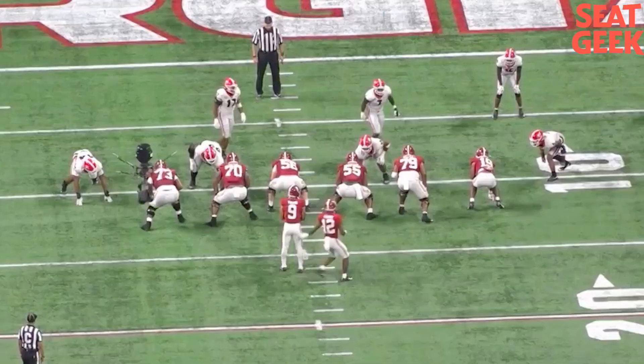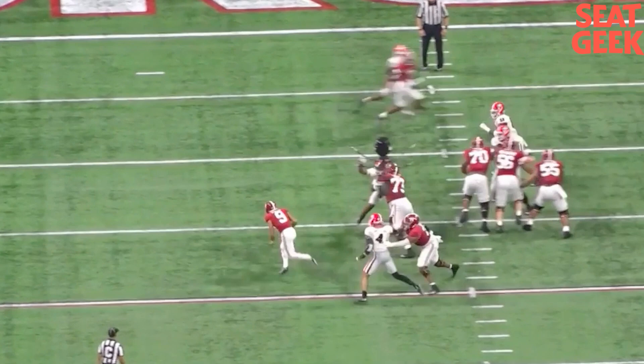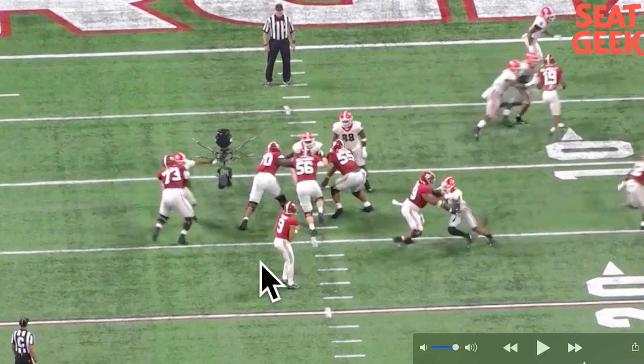Another inside move — he IDs it. Set, push off the left, right foot, sidestep. A little bit back, but again it's a win. Wash him down — and now Bryce Young gets to take off and win a Heisman.